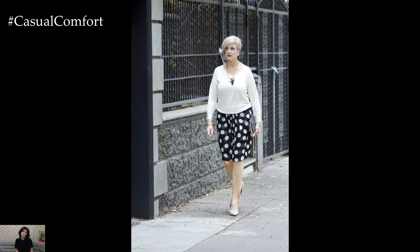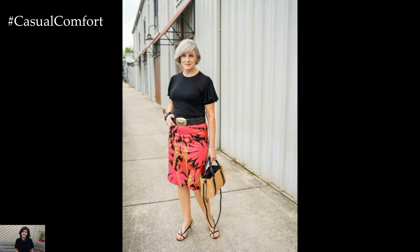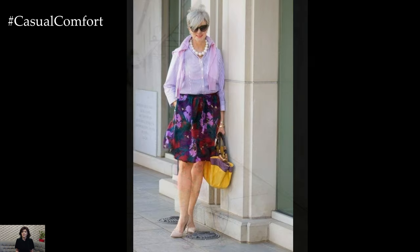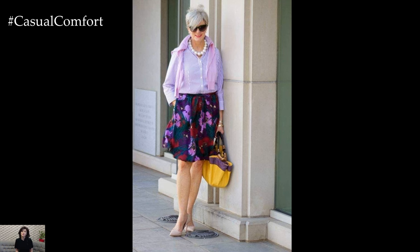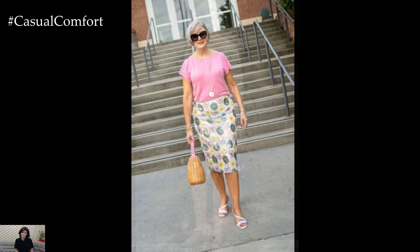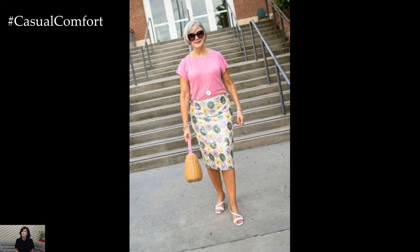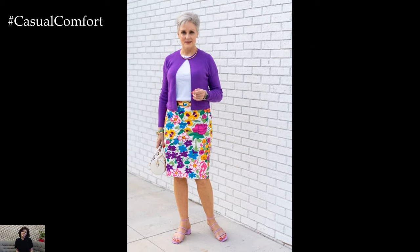Play with patterns and prints. Inject a dose of personality into your summer wardrobe by experimenting with playful patterns and prints. Floral motifs, geometric designs, and abstract prints add visual interest to your ensemble, infusing it with a youthful and vibrant energy. Opt for skirts adorned with subtle prints for a refined look, or embrace bold patterns for a statement-making outfit. Remember to balance the scale of the print with your frame — a larger print may overwhelm petite figures, while smaller prints can create a more flattering appearance.